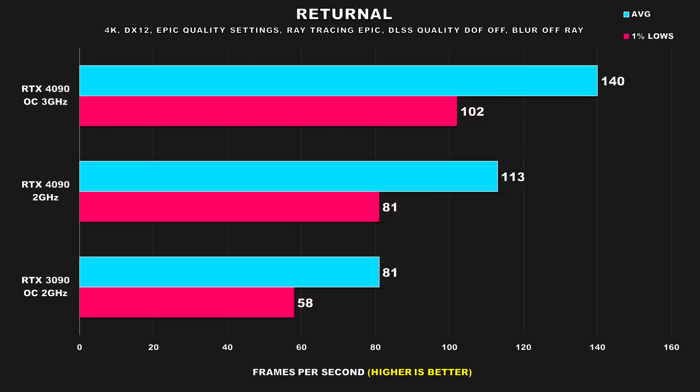Returnal is another new title ported over to PC, and it's one of the better ports I've seen lately. In this title, we do see a pretty significant drop off in performance — 19% for average FPS and 21% for the 1% lows. You're still getting a pretty decent experience, and again, even at its worst, the 4090 at 2GHz is still on par with the average FPS from the 3090.